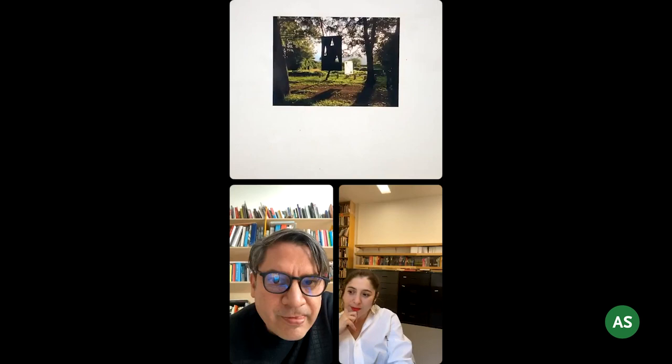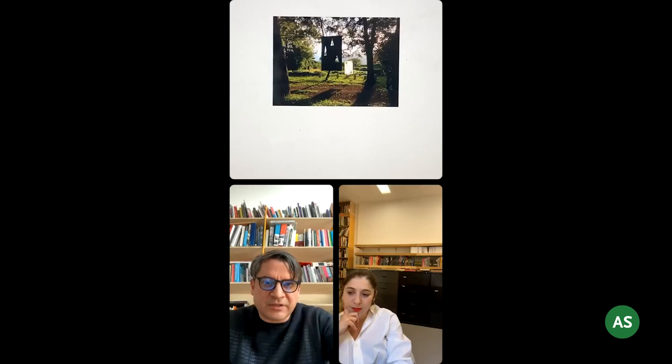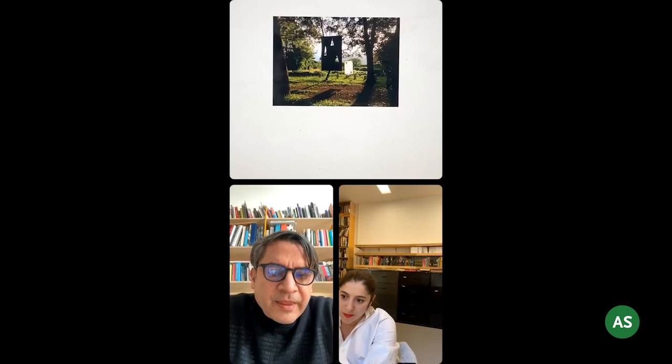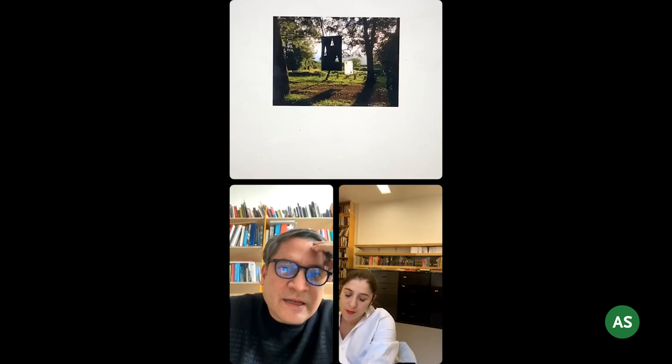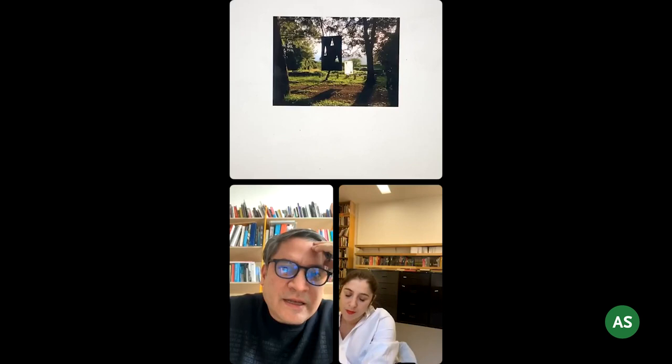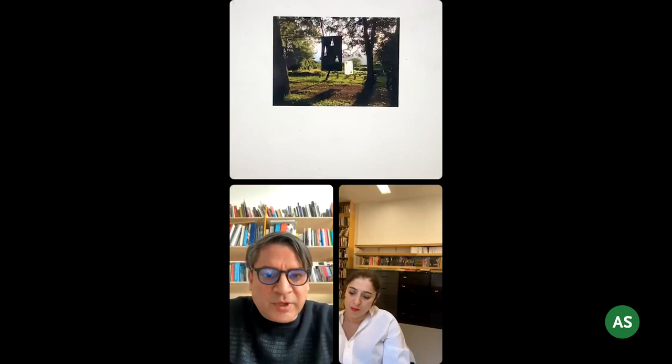The work can behave in different ways — it can become permeable architecture, create spaces within a space if placed in the center, behave as a real curtain if placed in front of a window, or behave as a painting if placed in front of a wall. The work is very flexible. This is something I started noticing and learning from the work itself — it was teaching me things as we went along. Every time I install it, new things happen.